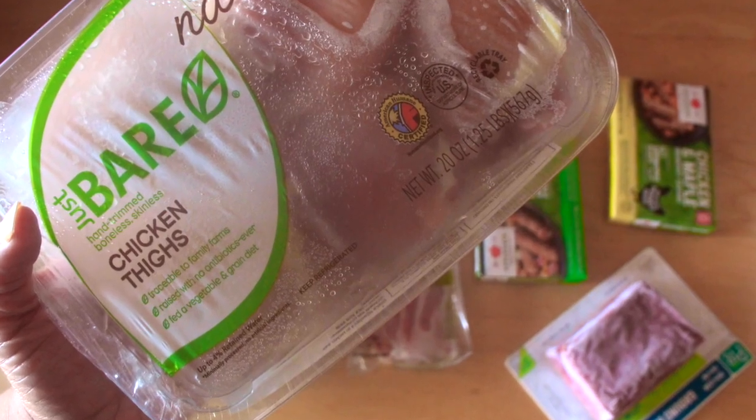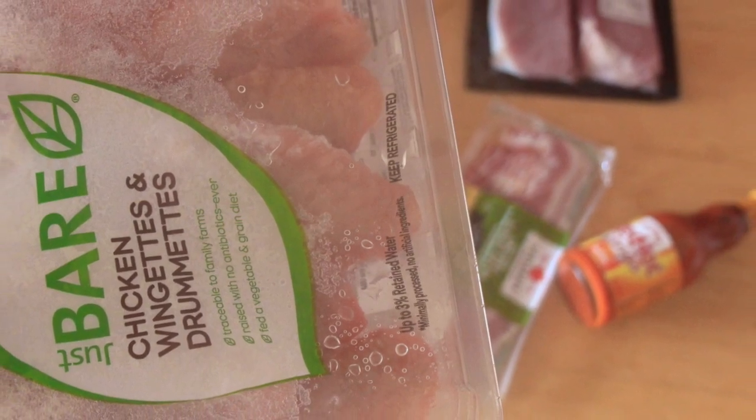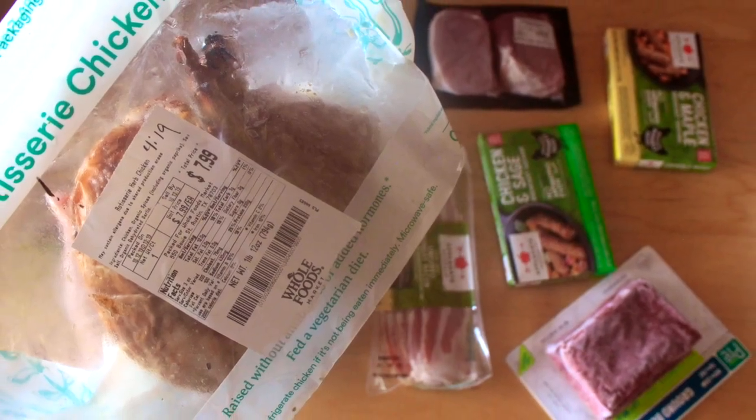I put eggs in almost everything — you can't go wrong. I also grabbed some chicken thighs, wings, and drumlets for meal prep, and then got a whole rotisserie chicken for grab-and-go — quick and easy, no fuss.